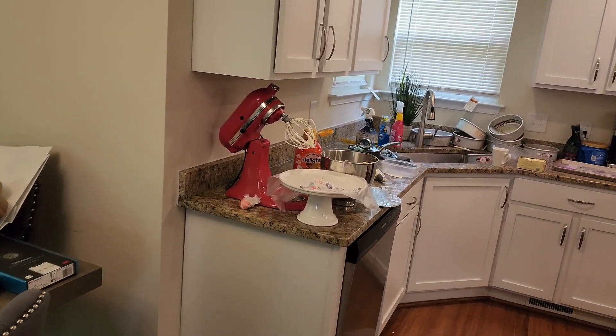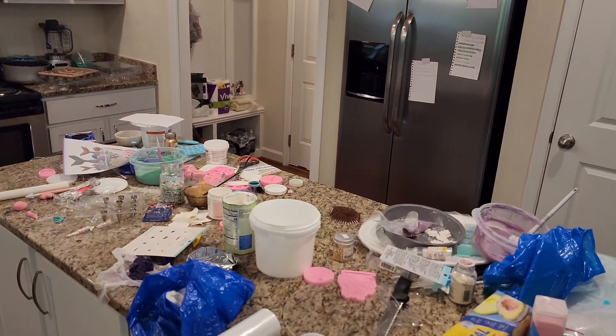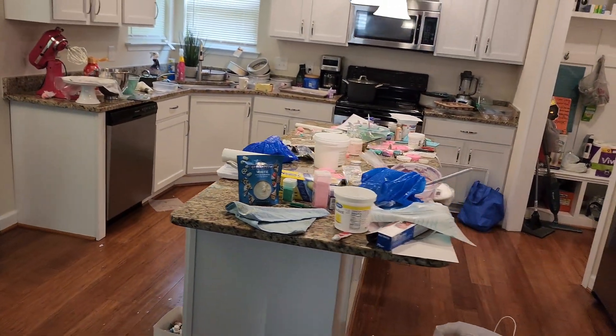Come with me in a day in the life of a girl trying to open up a bakery. I am a home baker still, and the house is a mess, so we are going to take the time to clean it up.